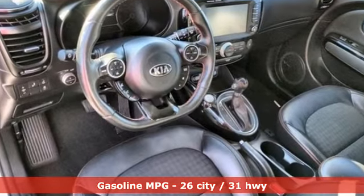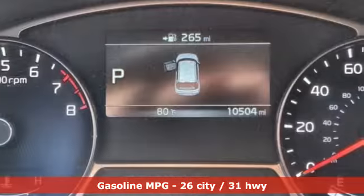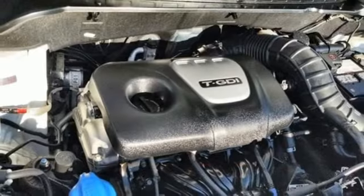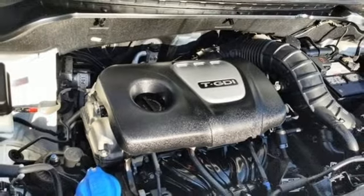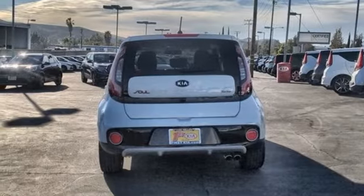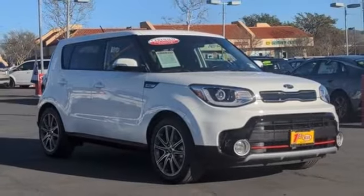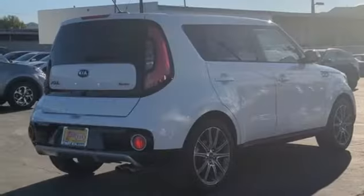Integrated navigation system with voice activation, doors and push button start proximity key, heated bucket seats, wireless phone connectivity, heated steering wheel, auto shift manual transmission, aluminum wheels, gas pressurized shocks, and intercooled turbo inline four-cylinder engine.